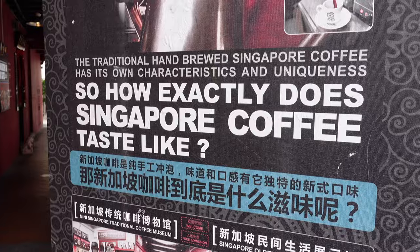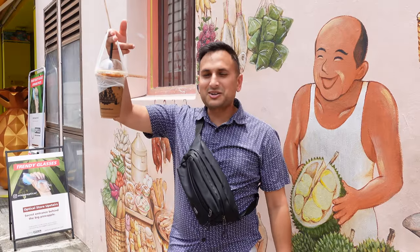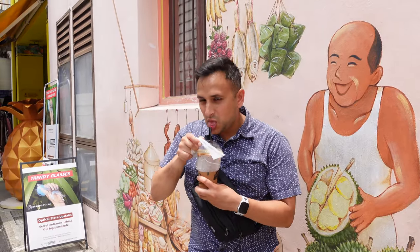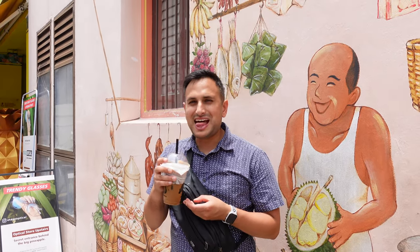The crust is super buttery — it's like a butter cookie on the outside. Oh my gosh, the crust is so good! We got our coffee, let's give it a try. It's really good — pretty strong but really sweet. I like it.